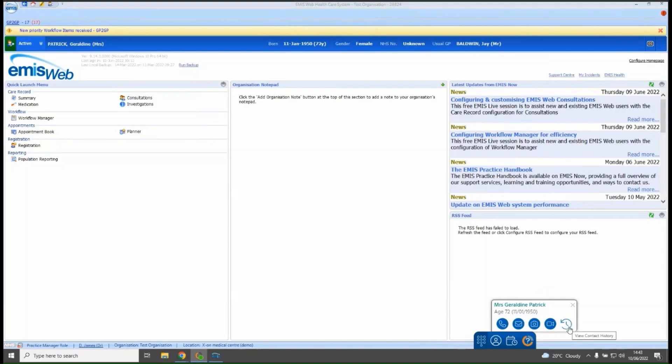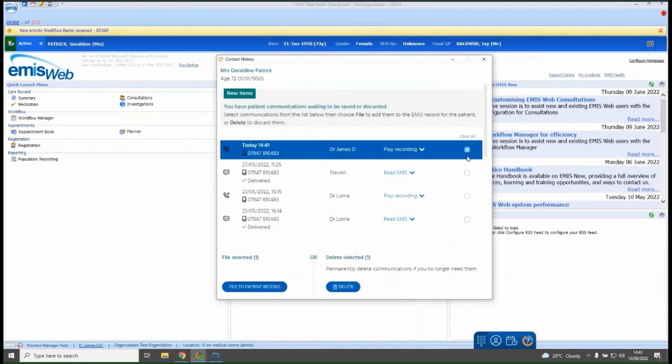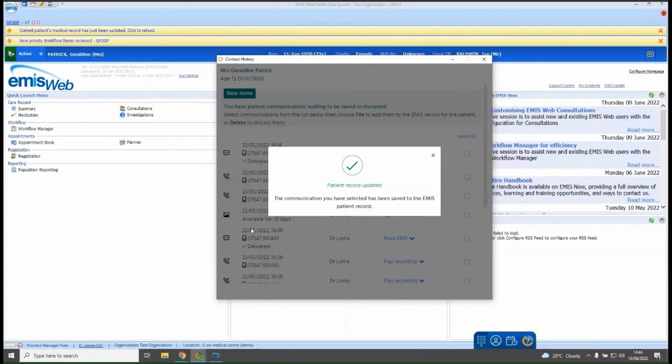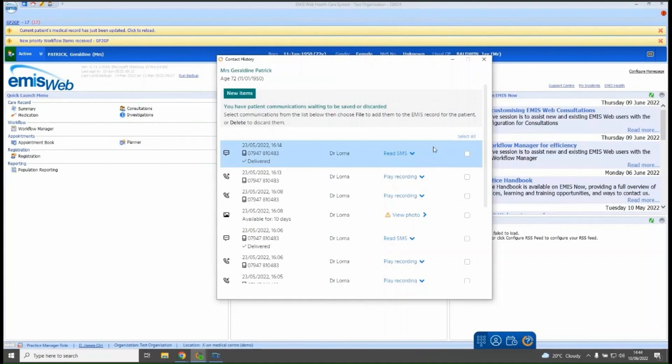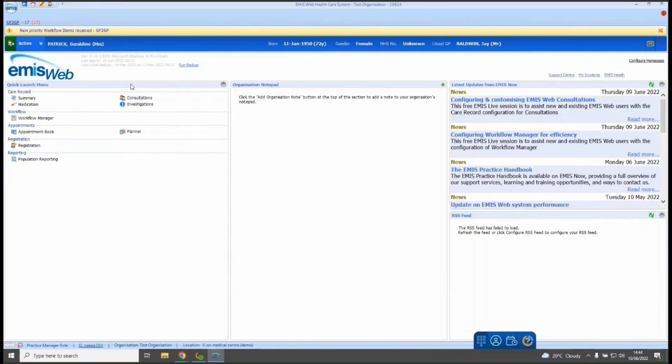The contact history icon shows details of all contact with the current open patient — including calls taken — and you can select correspondence to add to the patient's record and file it directly to the clinical record. You can also delete any correspondence you don't need to save. All calls on Surgery Connect are recorded through the phone bar, so even if not saved to the clinical record you still have access to that call recording directly through Surgery Connect. Once correspondence is filed, the screen updates and removes those items from the list. The clinical database notes that the record has been updated, and you can click the link to reload the clinical record with the latest consultation notes.